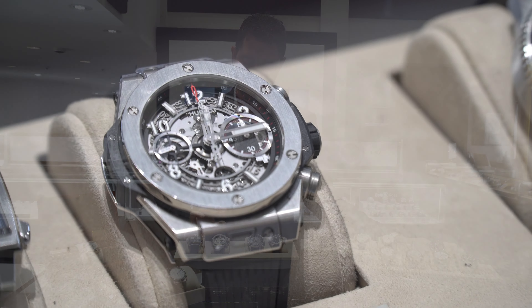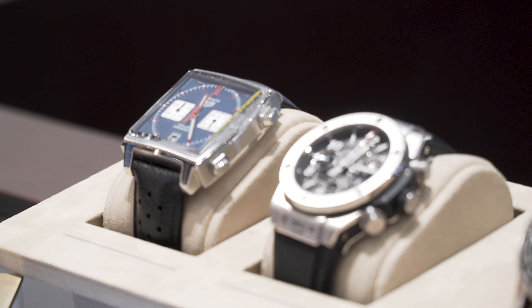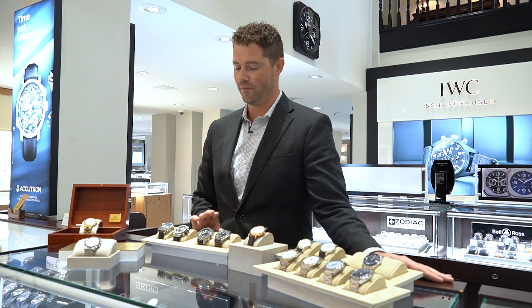Next up with chronographs, an in-house movement by Hublot. This is an Unico 42 millimeter, freshly introduced in the last couple of years. This is a beautiful watch we've received on trade.